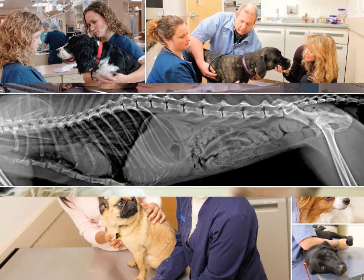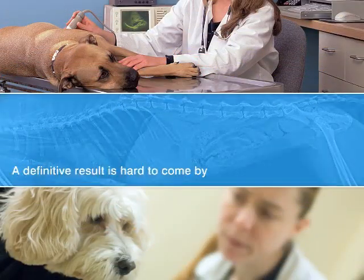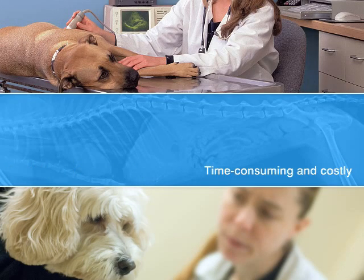And although there's a range of available diagnostics, a definitive result is hard to come by, and often a combination of time-consuming and costly tests is needed to diagnose or rule out pancreatitis.